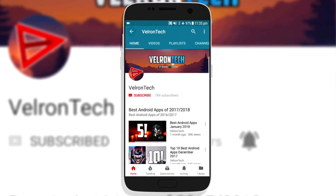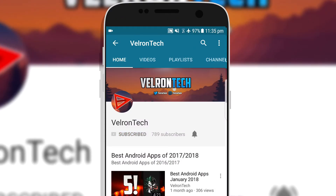If you want to see app reviews, tech reviews and many other kinds of technology videos, make sure to subscribe and click the bell icon.